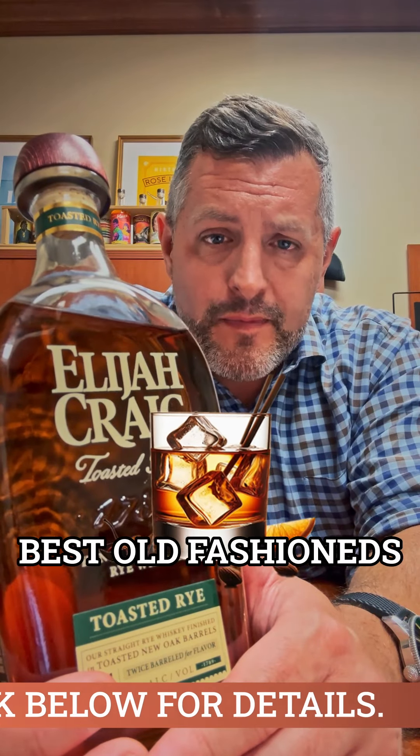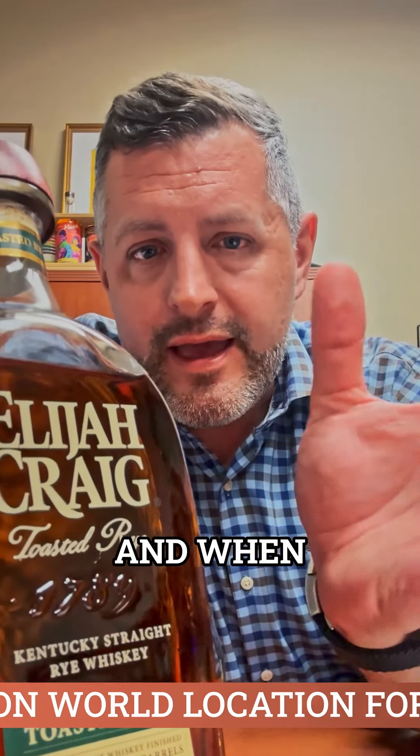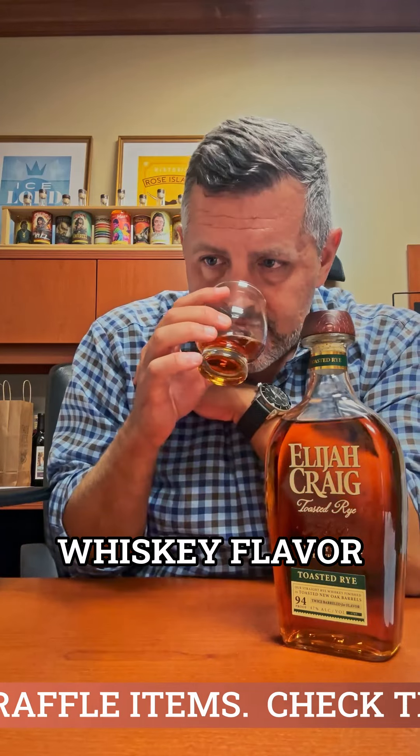It makes the best old fashions, hands down. EC makes good old fashions, but the rye is better. It's got the spice, but it's still mellow. And when you add the toasted element to it, it's even more mellow — it has that kind of older whiskey flavor and aroma.